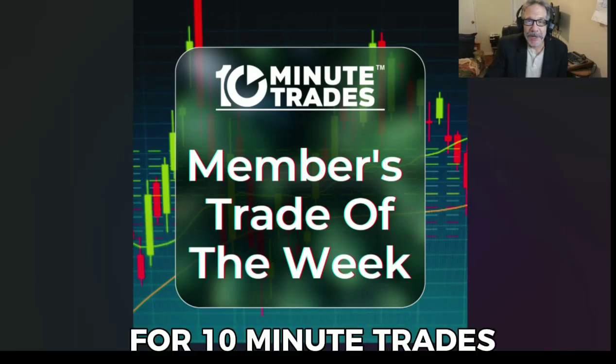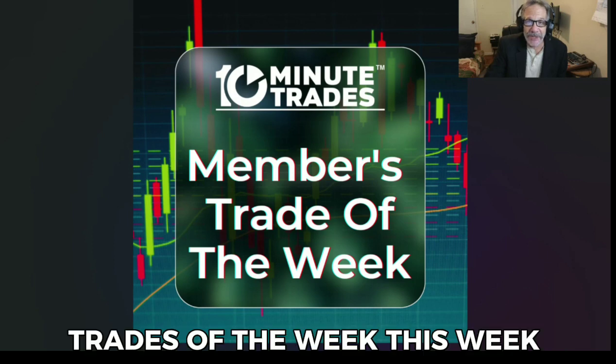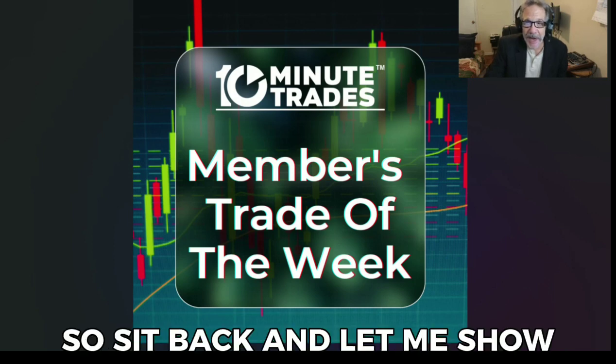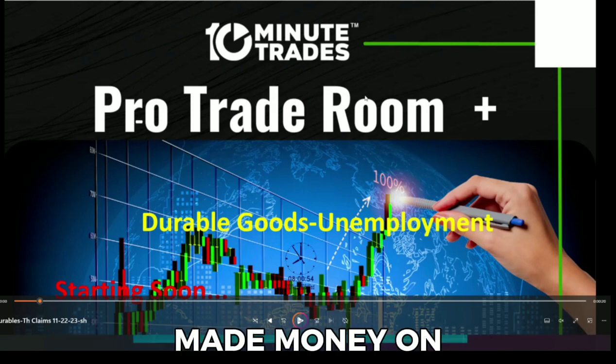Hey everyone, Lee Goldstein here for 10 Minute Trades. I want to show you our Members Trades of the Week this week. So sit back and let me show you what they did. There were three very nice events that members made money on.